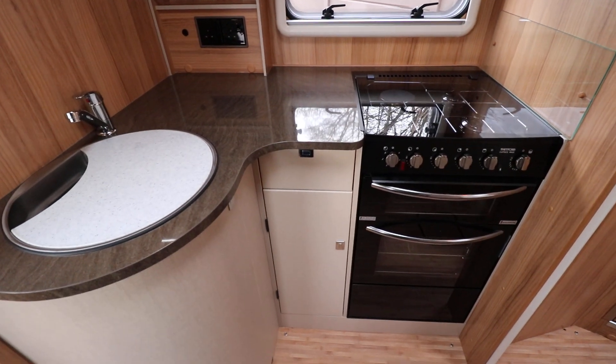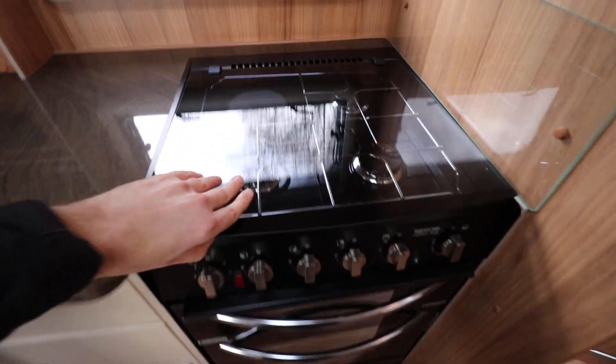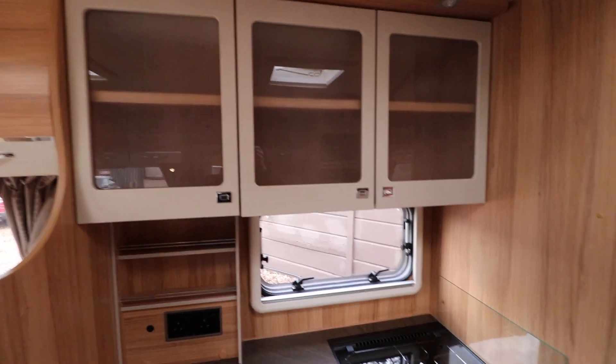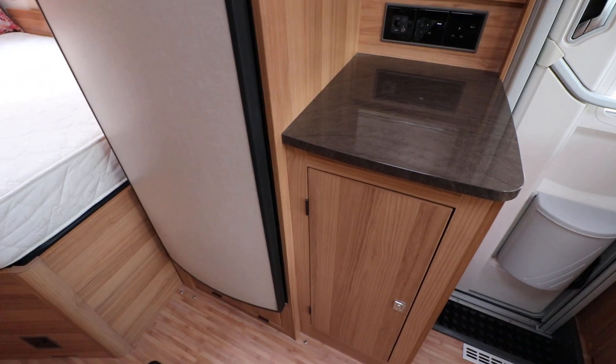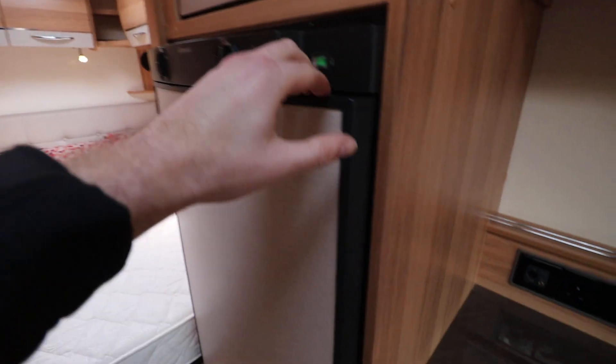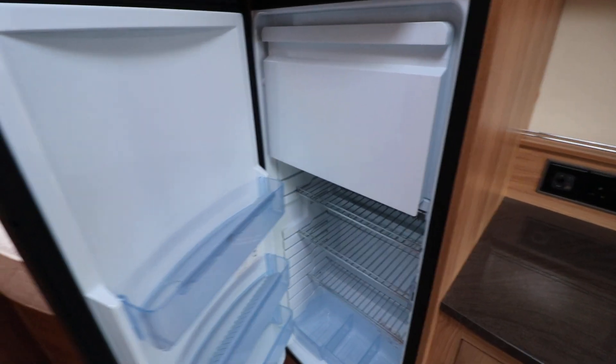The kitchen area is an L-shaped kitchen. You've got your sink on the left, then you have a gas and mains hob on top. Below there is an oven and grill. Above that you've got storage as well. There's a worktop space there as well and a cupboard below. You've got a microwave, and then there's also a fridge freezer with the freezer section at the top.